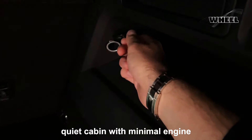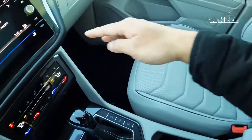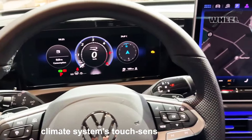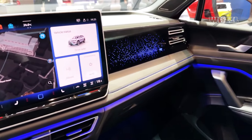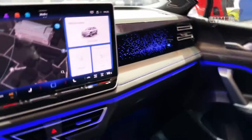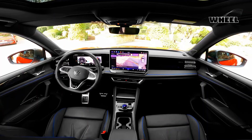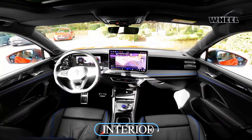Once underway, the Tiguan boasts a quiet cabin with minimal engine, road, and wind noise even at elevated speeds. The engine does sound somewhat crude when pulling away from a stop, but it blends into the background quickly. Front seat comfort is okay, but we wish they offered a bit more support, especially in the bottom cushions and better breathability. The outboard second row seats offer welcome sculpting and bolstering, but the third row seats are barely functional for anyone but small children.